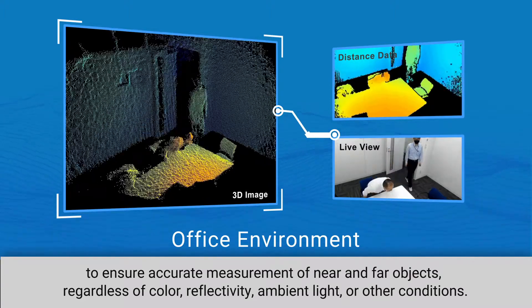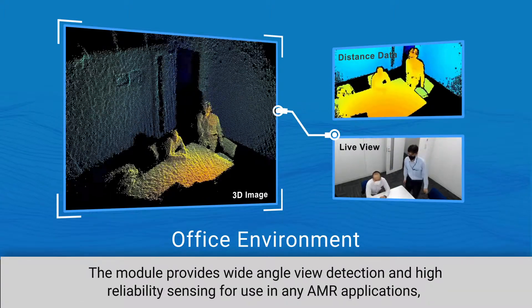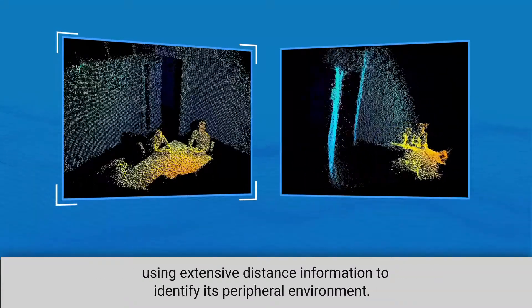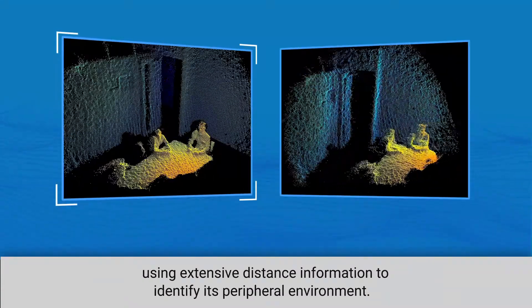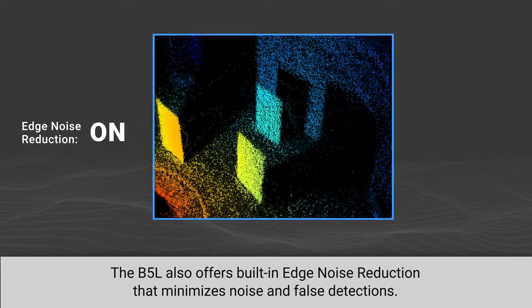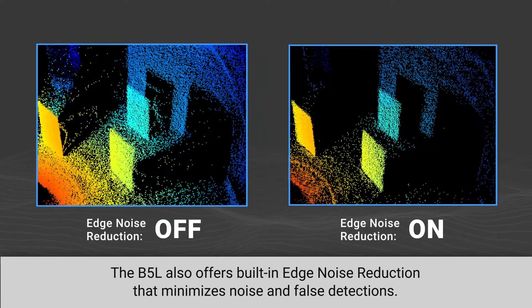The module provides wide-angle view detection and high reliability sensing for use in any AMR applications, using extensive distance information to identify its peripheral environment. The B5L also offers built-in edge noise reduction that minimizes noise and false detections.